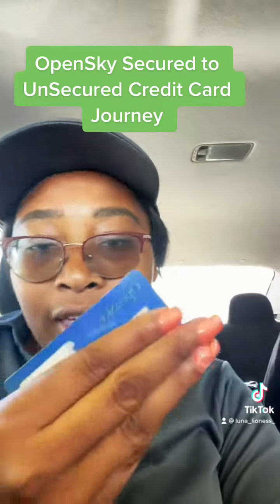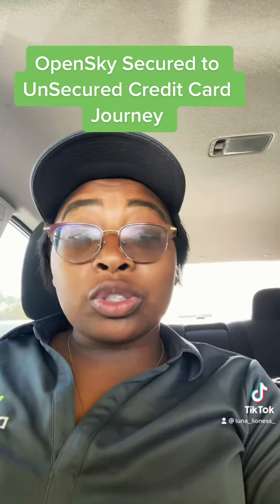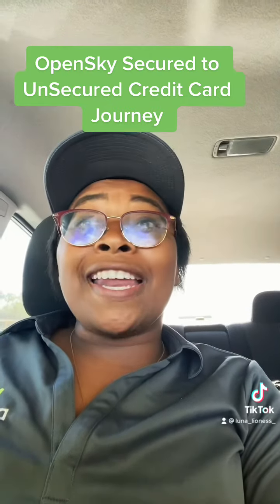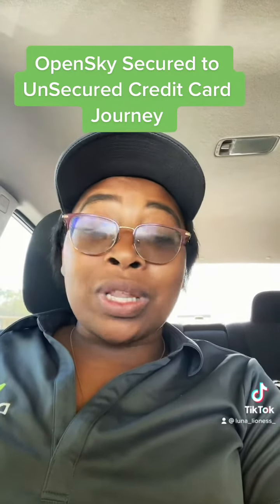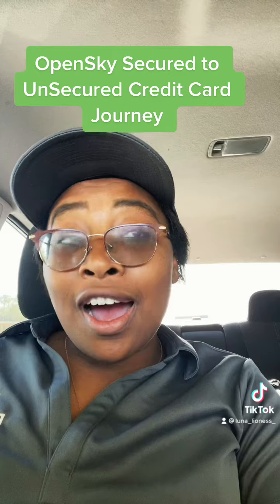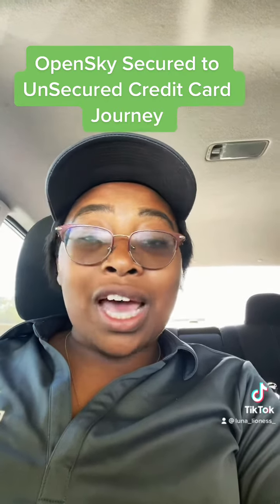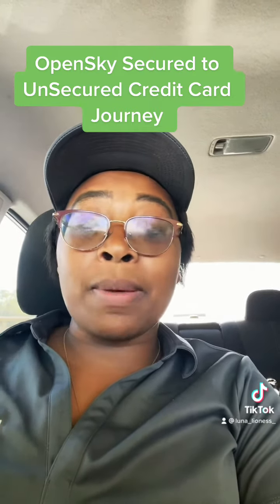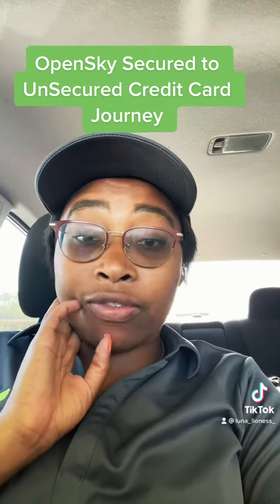So I got this OpenSky credit card sometime last year, and I've been using it. I put $200 on it, which was the minimum at the time. And in November 2021, they released their first unsecured credit card. Right now you cannot just apply for the unsecured credit card with OpenSky — you have to have been a member first. So I just got offered it and I took the offer today.